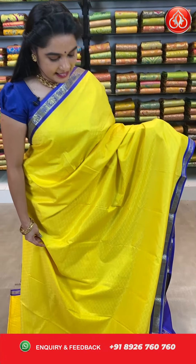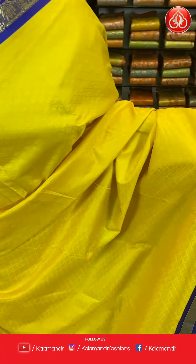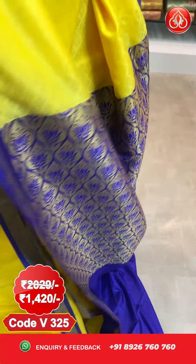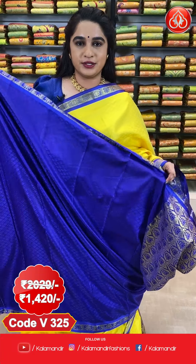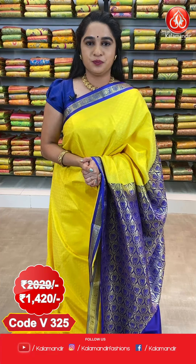Here we go with one more pattern in the same collection. Look at this saree — a very bright and grand combination in lemon yellow and blue. All over the body comes up with self diamond brocade along with florals. The border is contrast with lotus florals. The pallu is contrast with intricate brocade. This saree is paired with a contrast embossed design blouse with border.